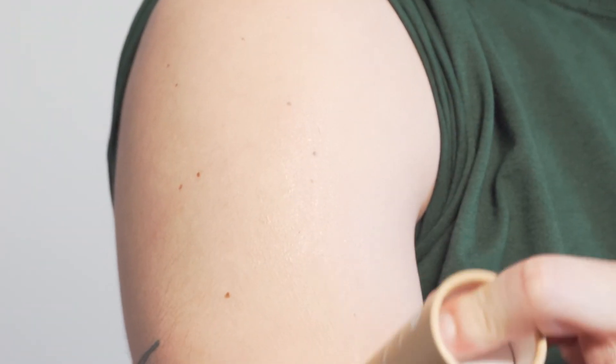You should apply generously 15 minutes prior to sun exposure and reapply every two hours or after swimming, towel drying or excessive sweating. Ready for glowing skin? Go give these sunscreens a try and let us know what you think. Thank you and see you next time.